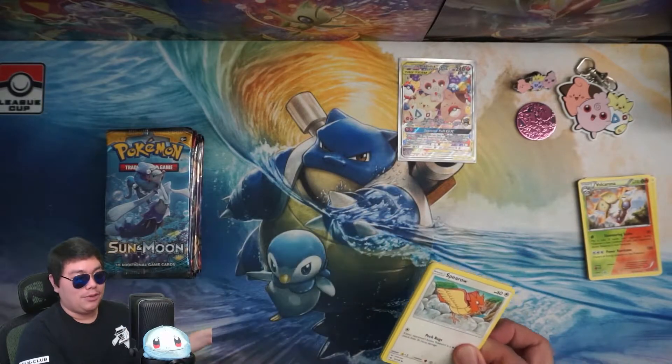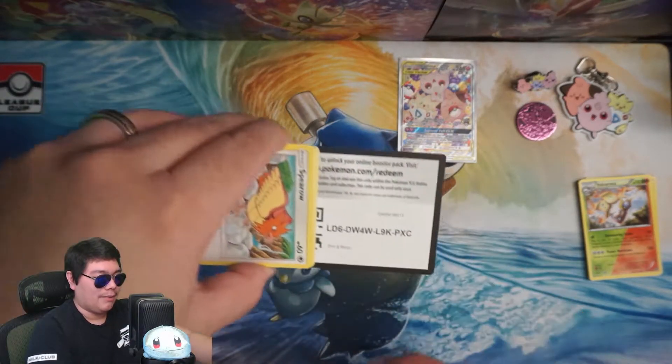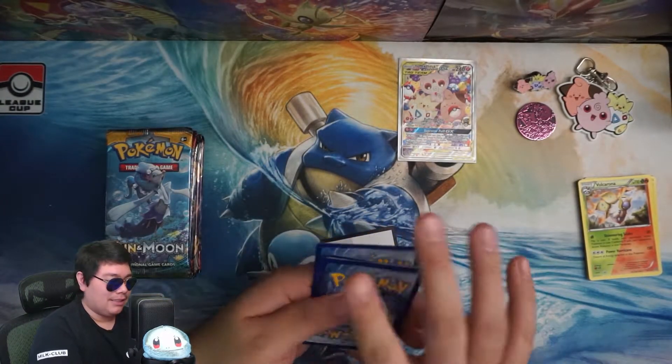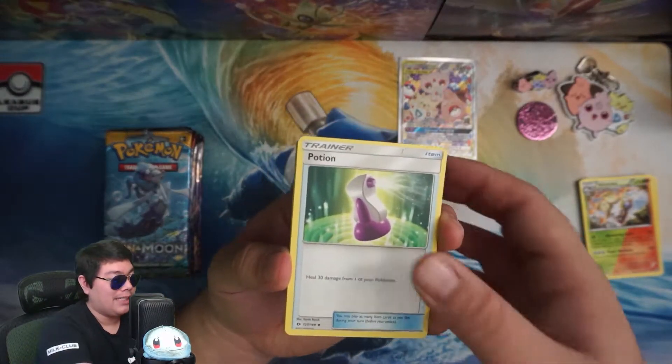Although to be fair, I do wish that they would bring back those double-typed Pokemon, like we saw with the Volcarona. Double-type Pokemon was actually pretty cool in my opinion — just giving that option to hit for either fire or grass weakness.